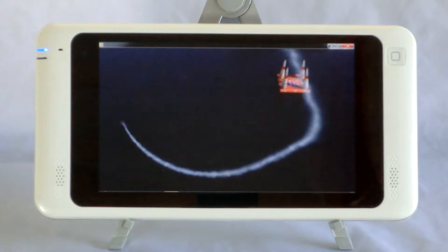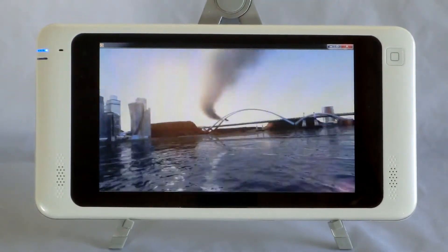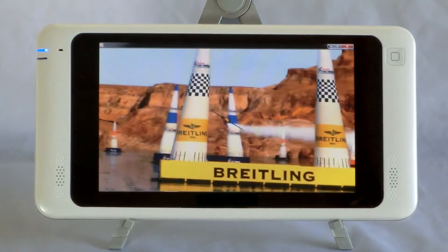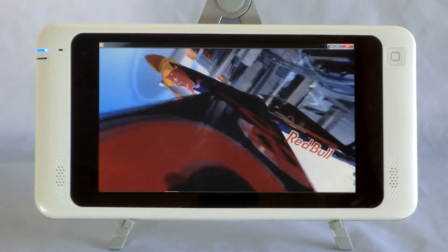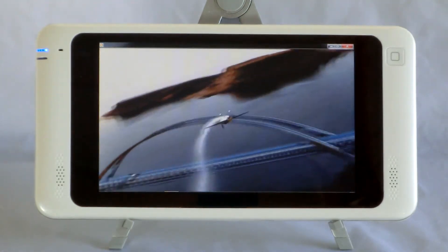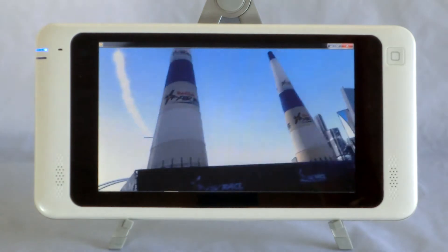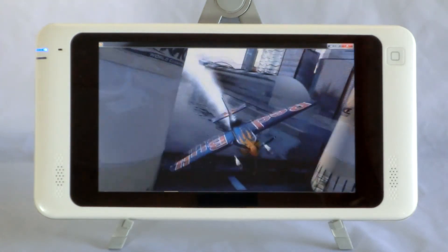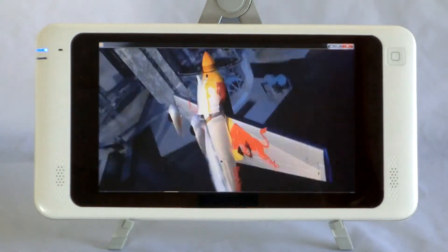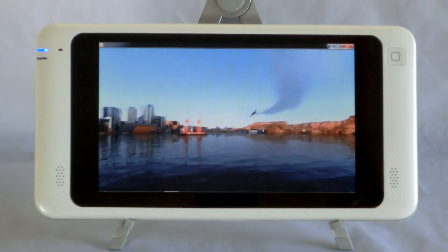We will be implementing the Pixel Qi sunlight readable screen in the next couple of months into this tablet. Right now we're taking pre-orders for the Windows 7 Pixel Qi tablet. It should be released at end of March. Right now we're selling the Windows 7 tablet with no Pixel Qi screen so software developers and companies can see how it performs with their software.